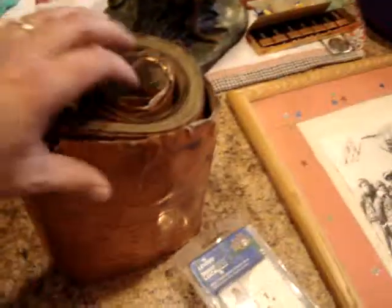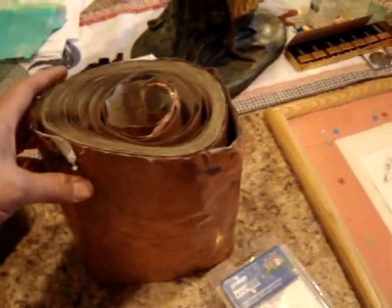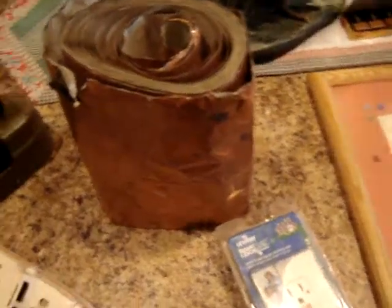A big roll of copper flashing here. It weighs three and a half pounds. That was $5 — worth more than that in scrap. Ground fault outlet, new in the package. That was only $2. I'll keep that for myself.